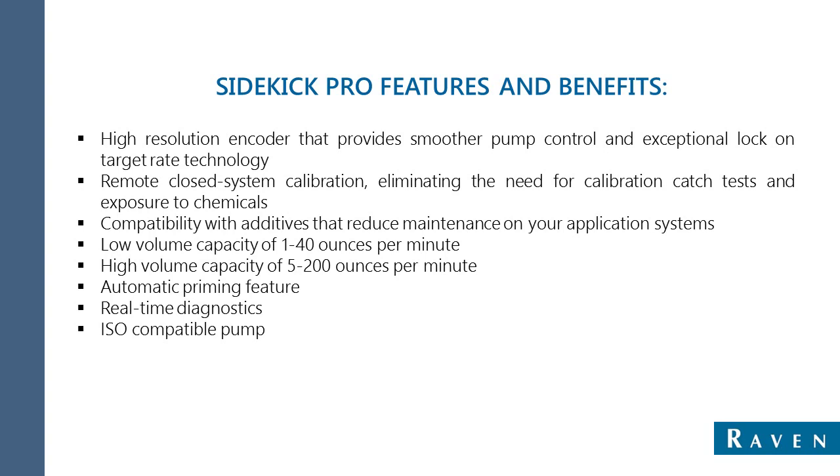What are our features and benefits of the Sidekick system? The high-resolution encoder instructs and monitors motor RPM and voltage, allowing for tight adjustments and mix ratios, which ensures even product application regardless of tractor speed, changing topography, or section shutoff. Calibrations are simple and contained within the unit, so catch calibration is obsolete.